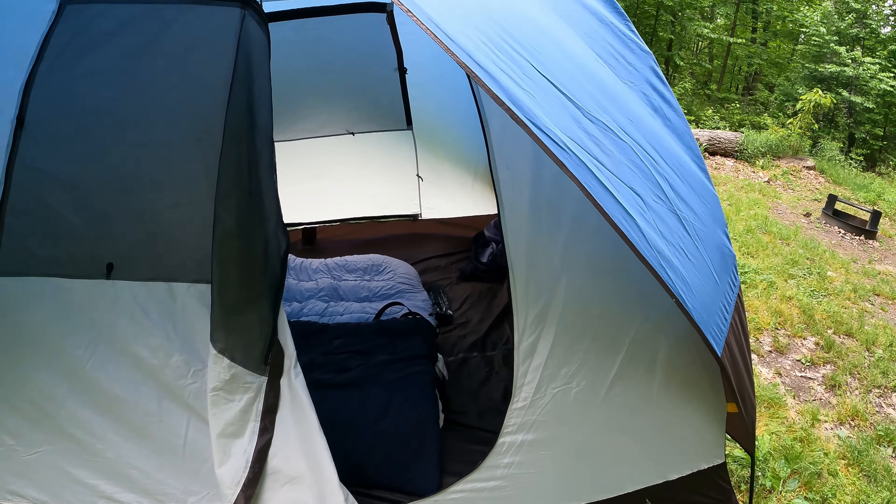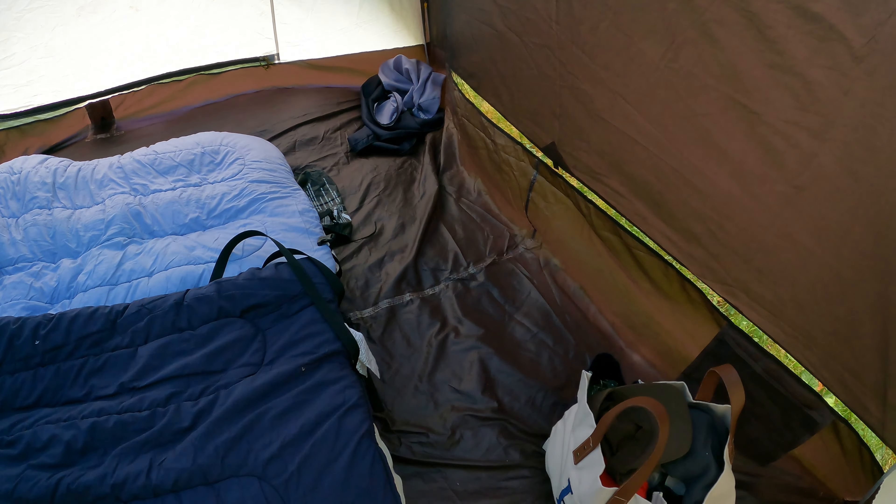This is what the inside of our tent looks like. Since it's just two of us this weekend, we brought the double air mattress to make it a little bit more comfortable.